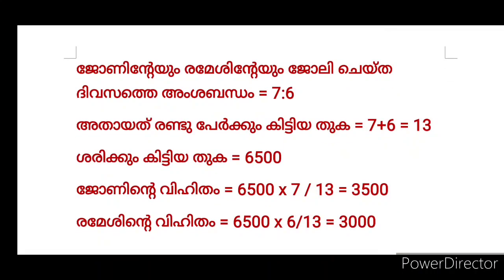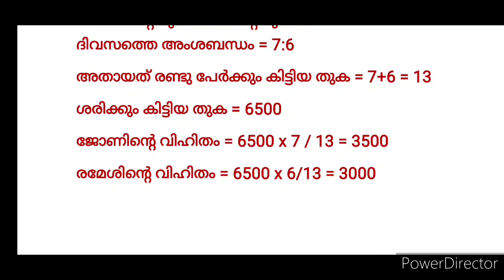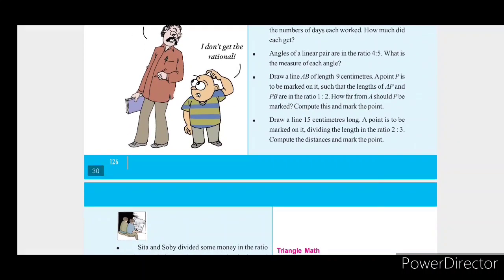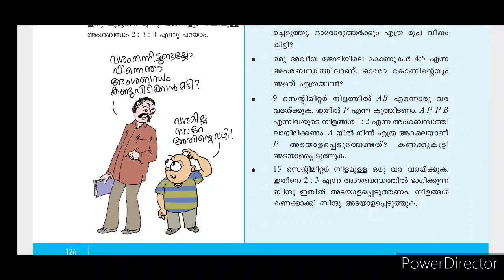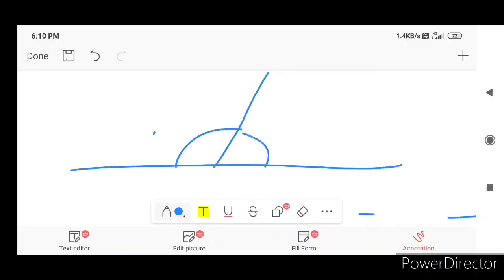If the total is 13 and John gets 7, then when the total is Rs.6,500, John gets 6,500 into 7 by 13 and Ramesh gets 6,500 into 6 by 13. Working this out gives John's share and Ramesh's share from the total wages of Rs.6,500.